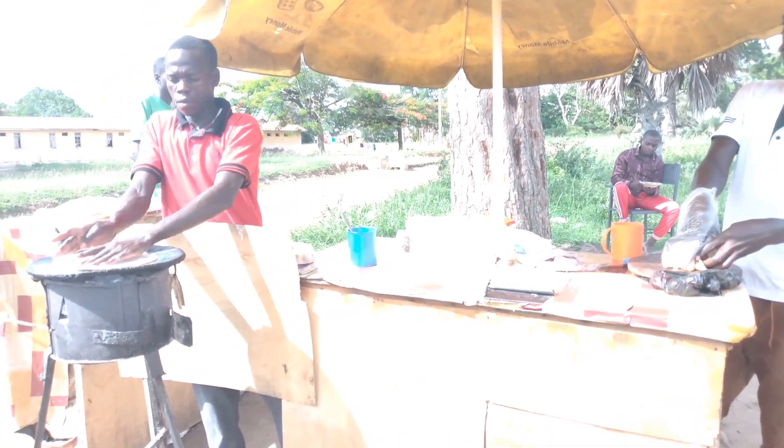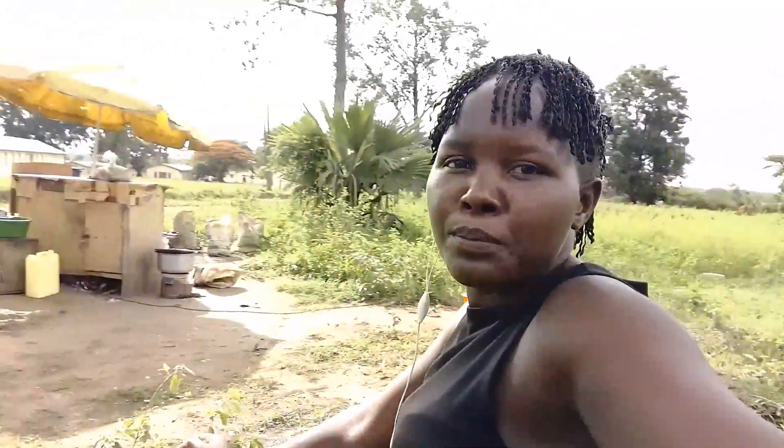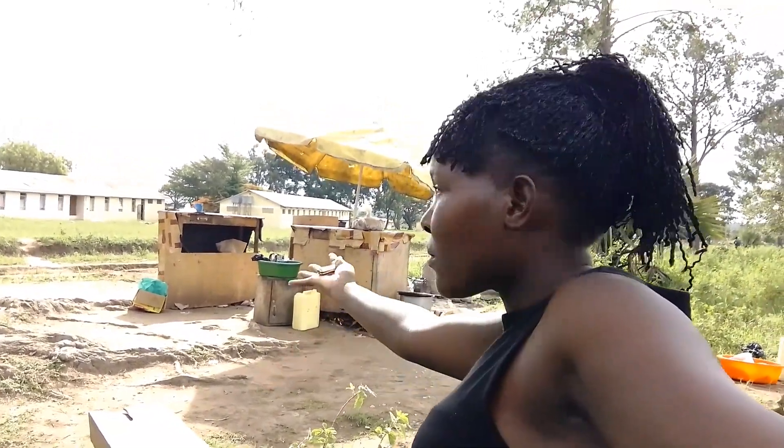Welcome back — I'm here and my chikomando is going to be served very soon. This is their place, how it looks. I'm behind and that's how it looks.